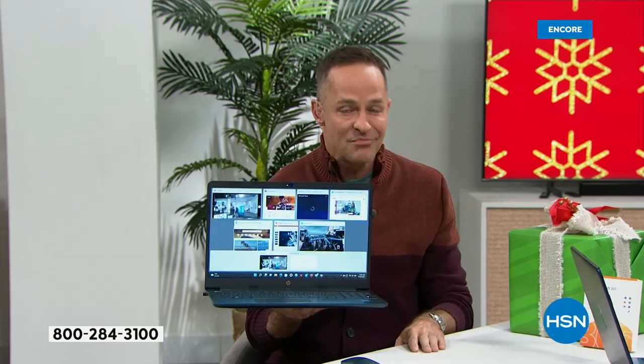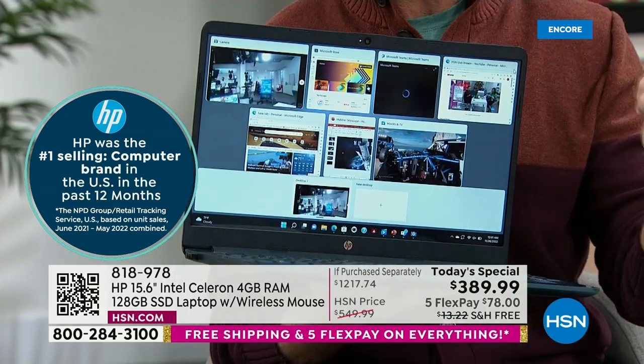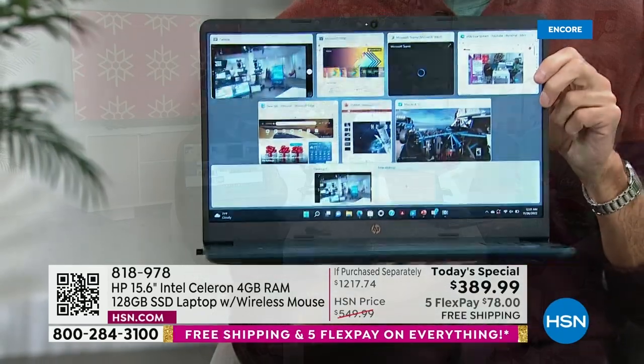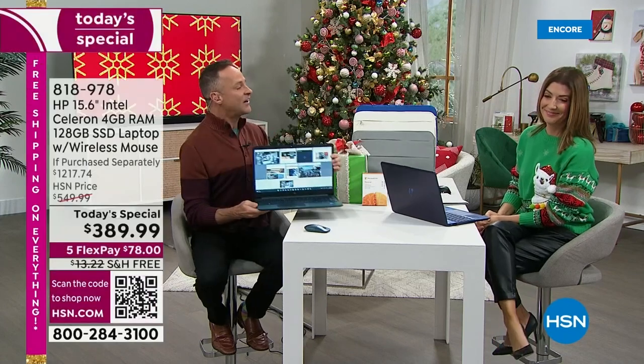We're going to include Microsoft Office — Word, Excel, PowerPoint, Outlook, Access, OneNote, Publisher — on both of your computers. We're even going to include HP 1-2-3: a full year of accidental damage protection, two years of HP Smart Friend, and three years of Find My HP. These are things you can find nowhere else in the country today except here at HSN.